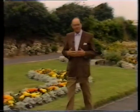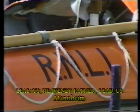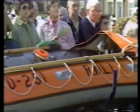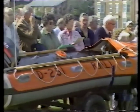Our next hymn is a prayer for guidance through life's difficulties. Lead us, Heavenly Father, lead us o'er the world's tempestuous seas.